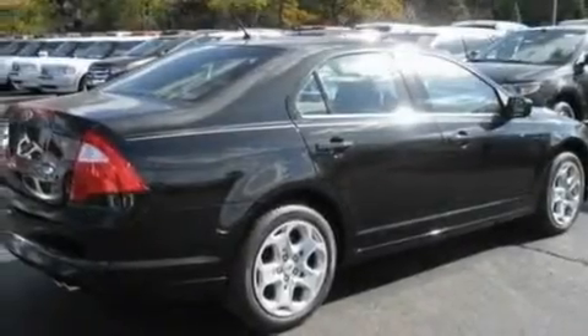With an EPA estimated rating of 29 miles per gallon on the highway, this vehicle is clearly a fuel-efficient choice.